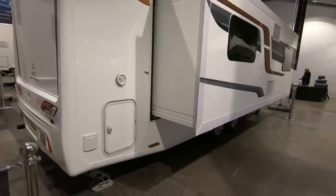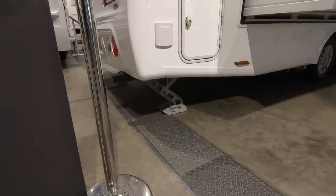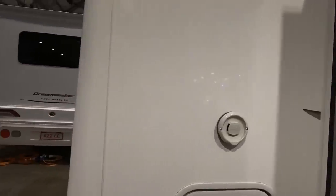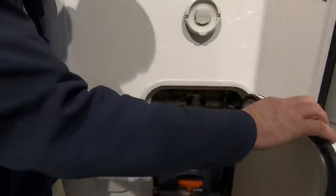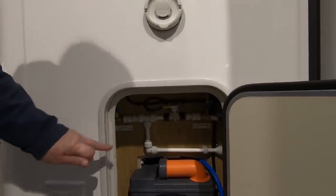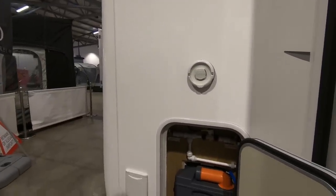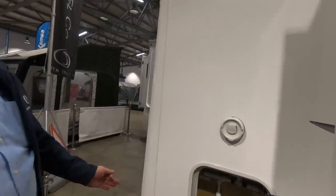It doesn't need legs underneath it, so it's all fully supported inside. It's got self-levelling steadies. You've got your heating controls on there — that's your gas. Water in. And in here you've got the toilet cassette, but you've also got the water system — you can take it straight off mains or off tank. So you're set up for longer stays — you can fill off an Aquaroll as well.